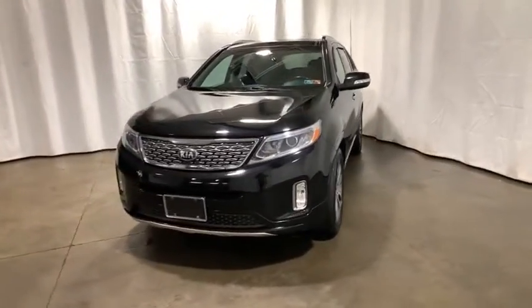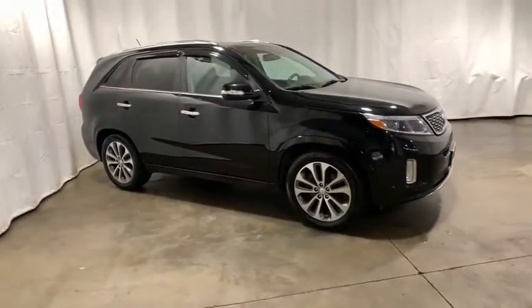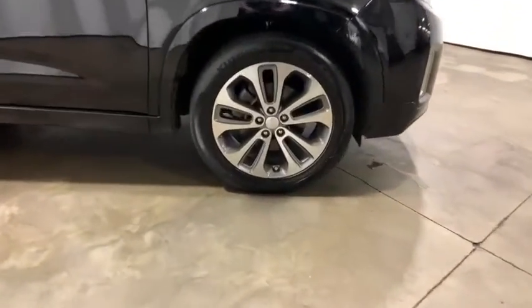Take a ride in the 2014 Kia Sorento. The Kia Sorento is a comfortable riding, powerful compact SUV loaded with impressive standard features. Take one look at its stylish, sleek design and you'll want to cross over to a Sorento.